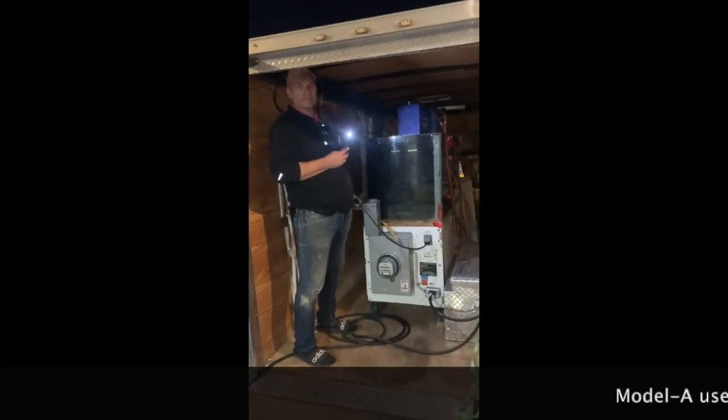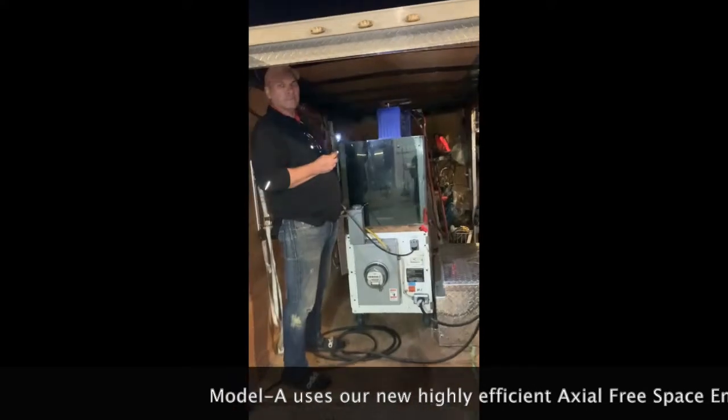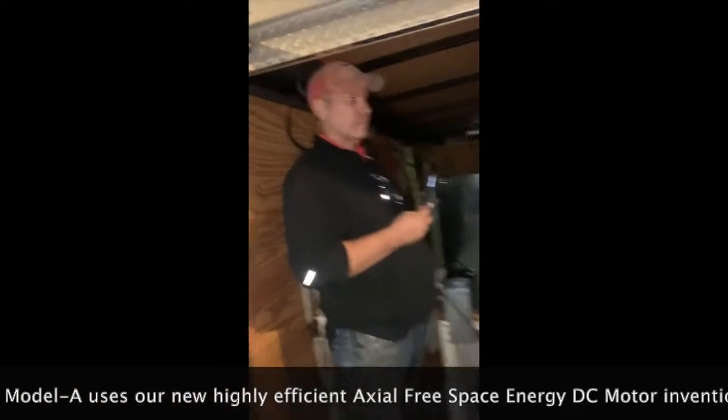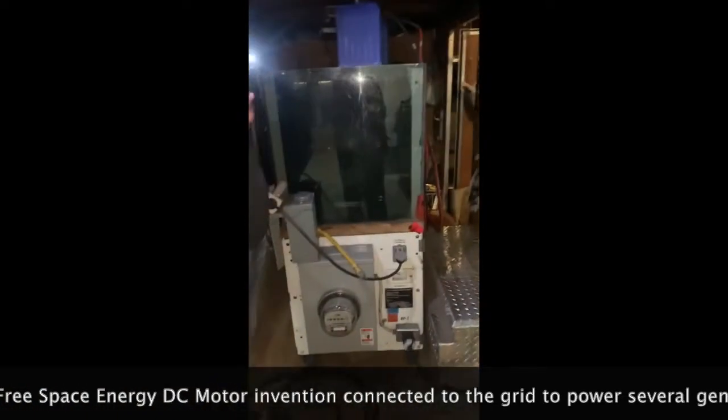Inexhaustible clean energy. We just finished powering this house here, from the previous video. This is how we hooked it up, and this is the master electrician — he's going to explain how this is hooked up.